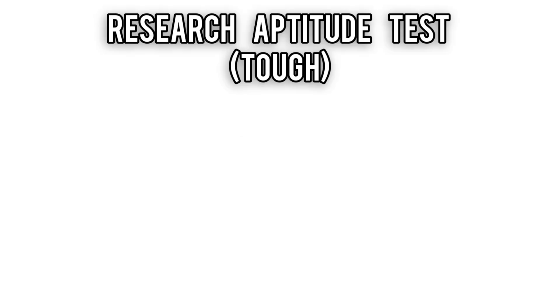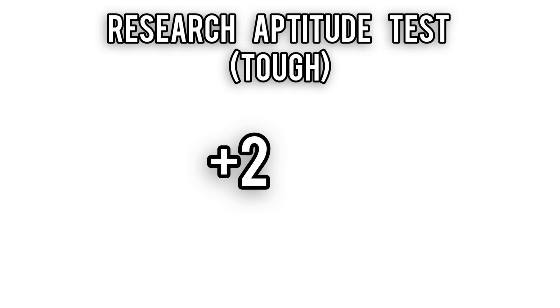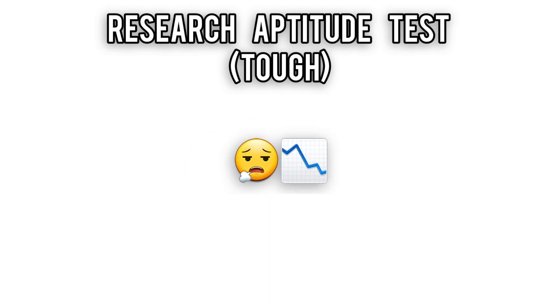Survive that, and it's on to the Research Aptitude Test — a two-hour deep dive into arithmetic, reasoning, geometry, data interpretation, and critical thinking. This one's tougher, with plus two for right answers and minus 0.5 for wrong ones, because life isn't fair.